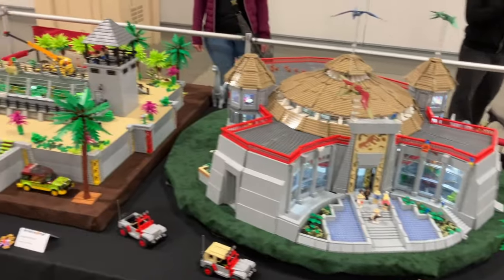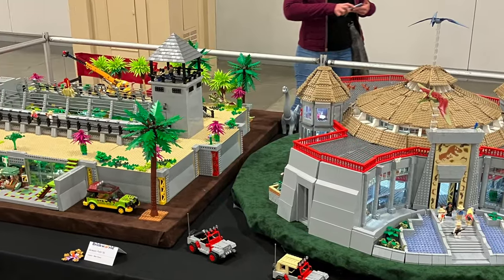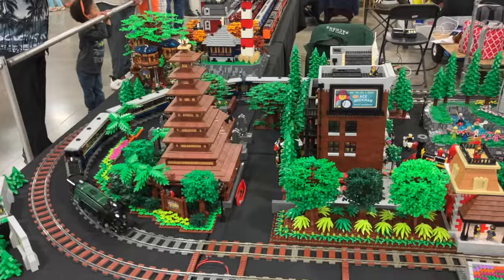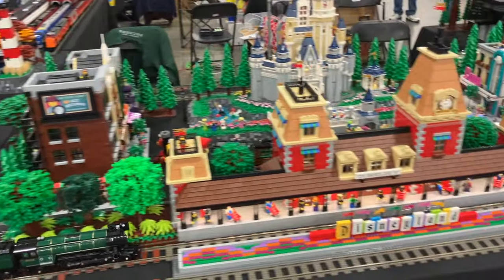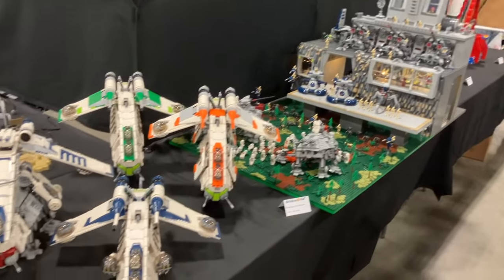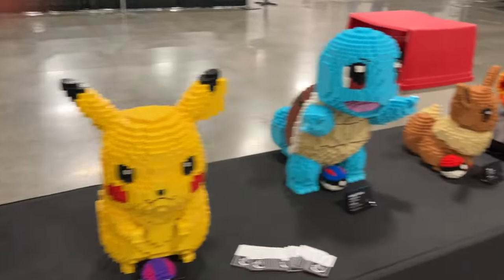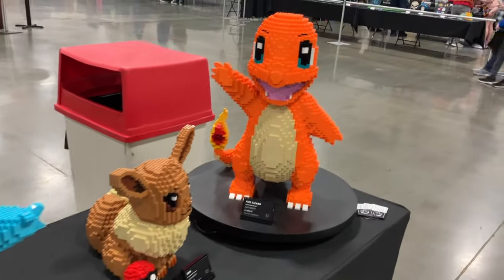Some of my favorite MOCs were this really cool Jurassic Park MOC — it's just so detailed and I really like the design of it. There's also a bunch of MOCs with different trains, and there was a huge city MOC — by far the biggest city. There were a bunch of Star Wars MOCs as well; I really liked these custom gunships. There were also some really cool Pokémon MOCs. There's just so many cool things to see there.